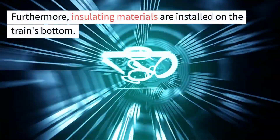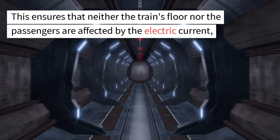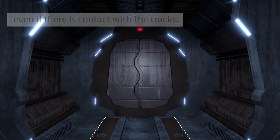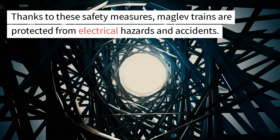Furthermore, insulating materials are installed on the train's bottom. This ensures that neither the train's floor nor the passengers are affected by the electric current, even if there is contact with the tracks. Thanks to these safety measures, maglev trains are protected from electrical hazards and accidents.